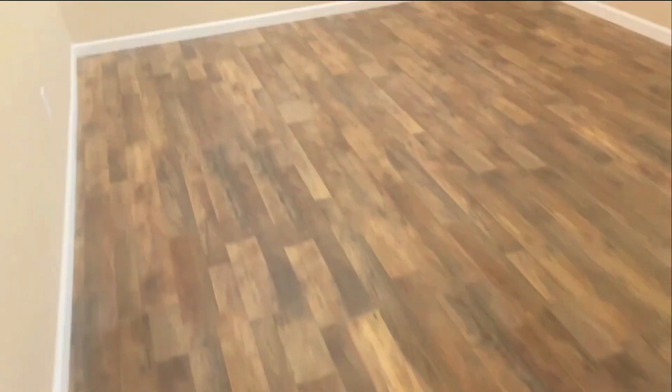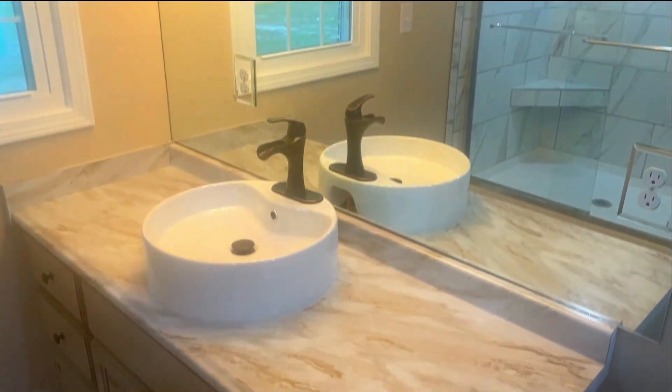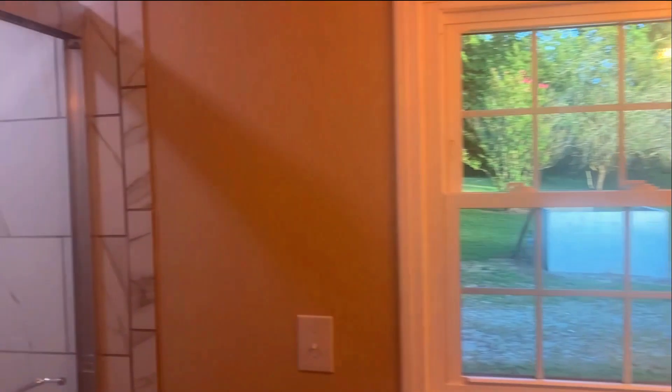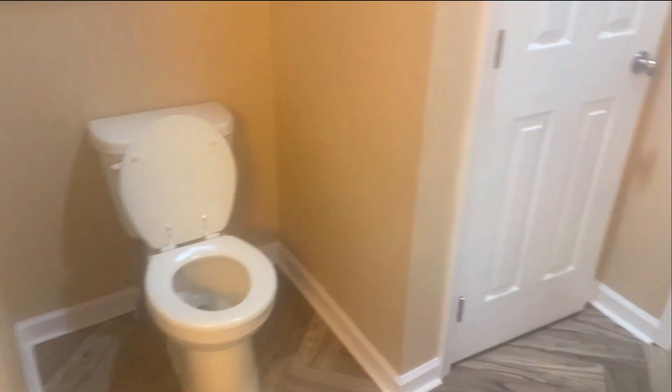Behind the kitchen is a little dining area with a view into the backyard. Coming back down the hallway, these lights are also on the dimmer switch. The first door on the right takes you into the bathroom. We have a new vanity here, new shower here, and a linen closet right here beside the commode.